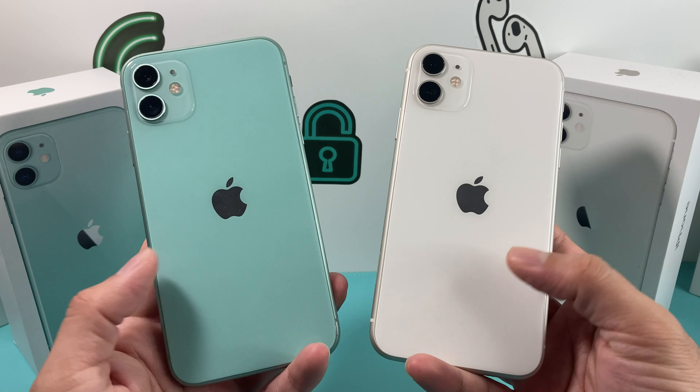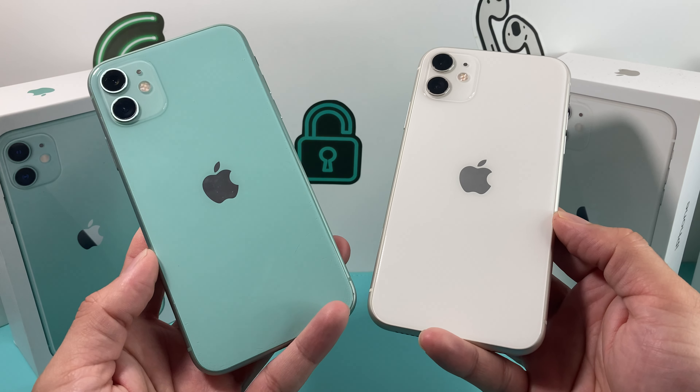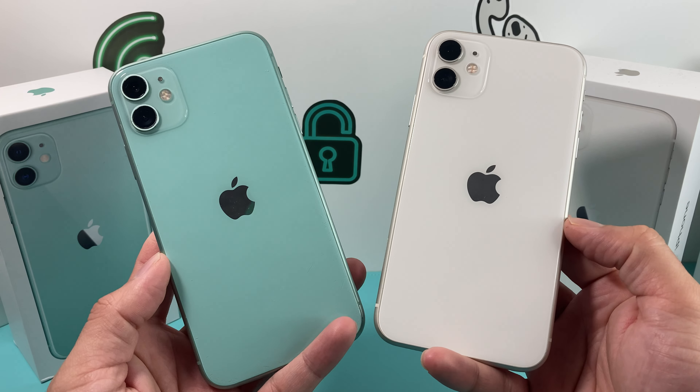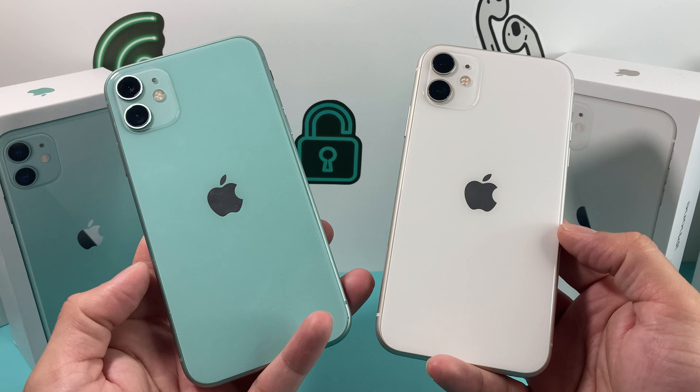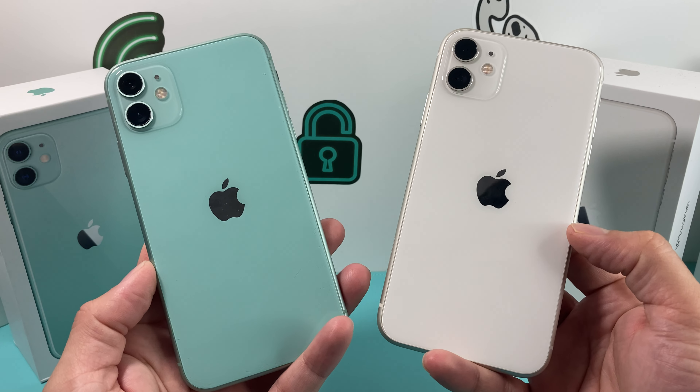So that's the color difference between the green and the white. We want to hear from you guys — what's your favorite color, green or white, or any of the other colors that you might be using? Thanks for watching, guys. See you guys next time.